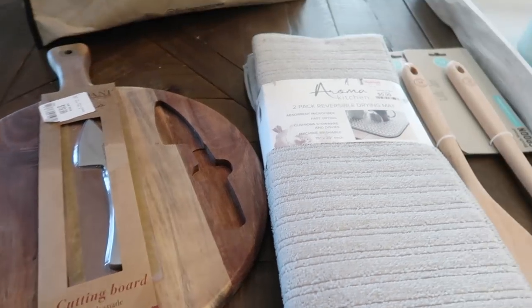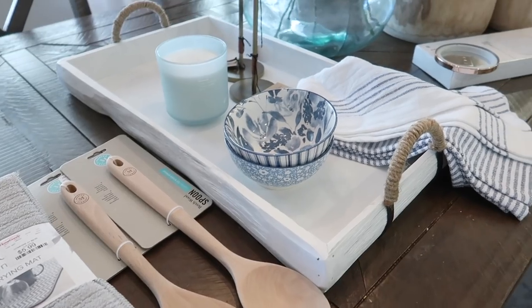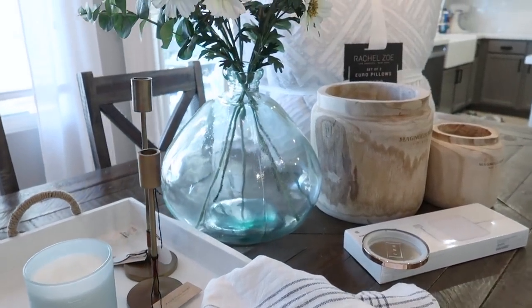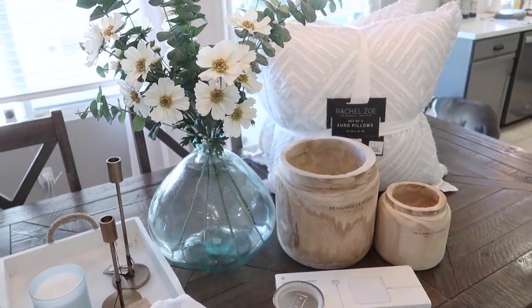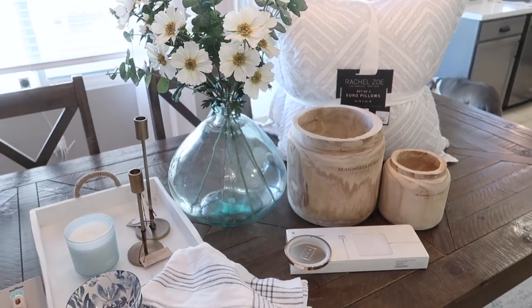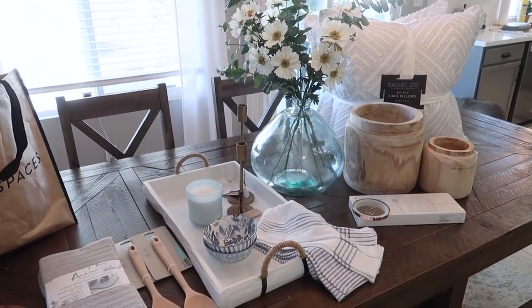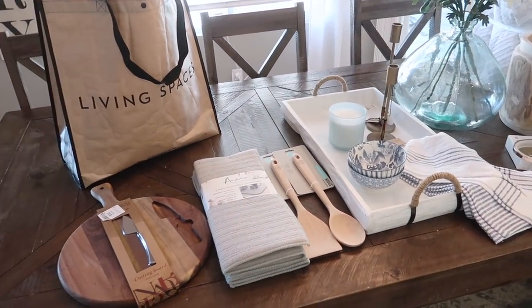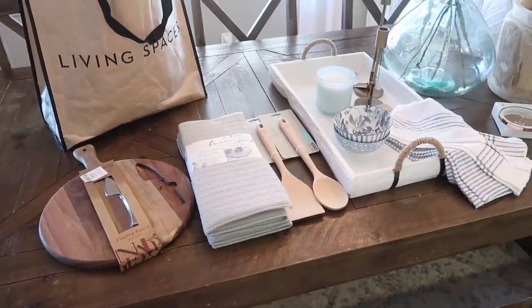That is everything that I picked up. I also filmed some footage while I was in the store, so if you guys like that kind of thing, I'll put that footage somewhere in today's video. But for now, let's start getting super productive so I can help give you guys some motivation. I really do love to decorate, so I hope you guys enjoy me slipping these little things into my videos.